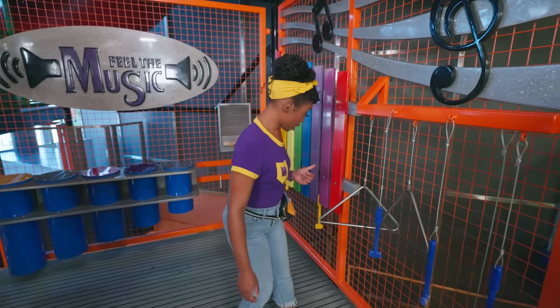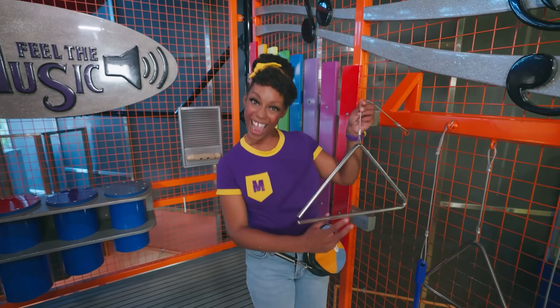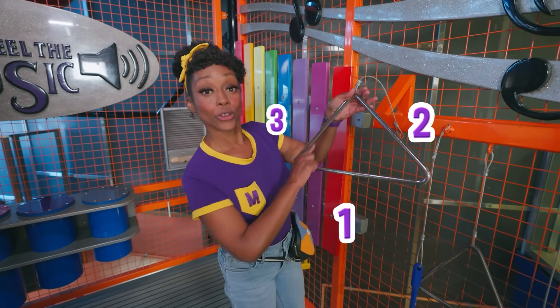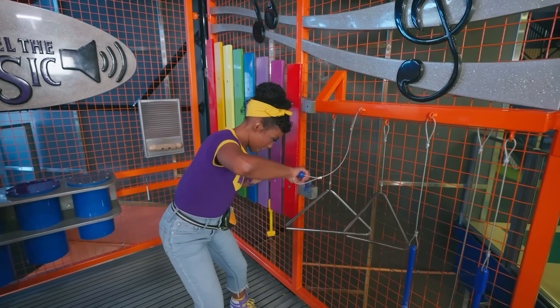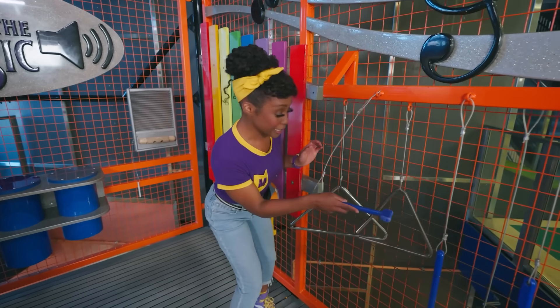Look — do you know what this shape is? That's right, it's a triangle! Triangles have three sides: one, two, three. And they can make music too! Let's give it a shot! That sounds awesome!